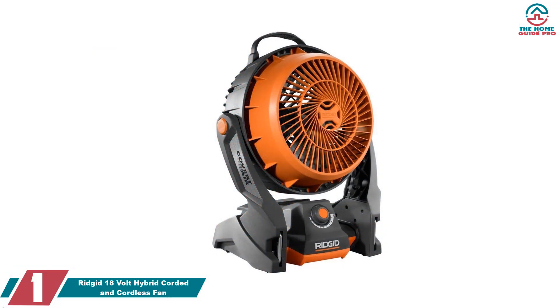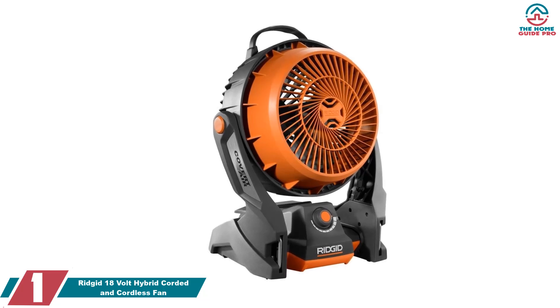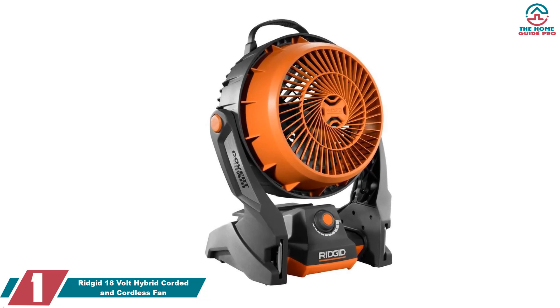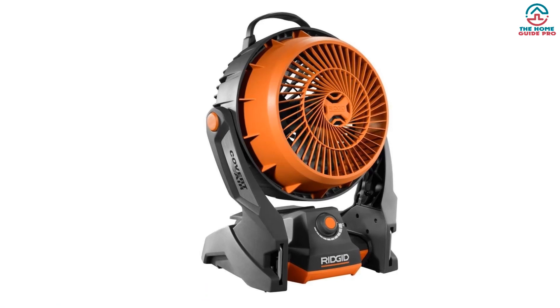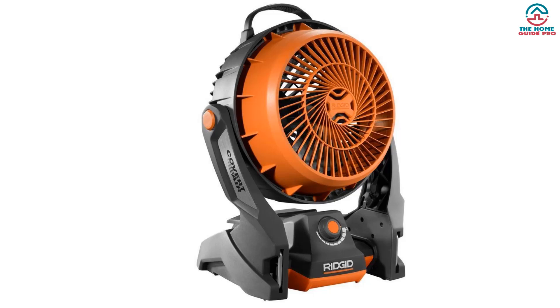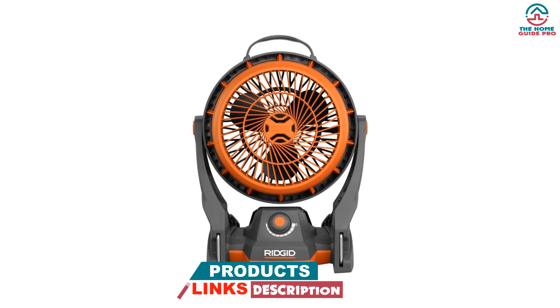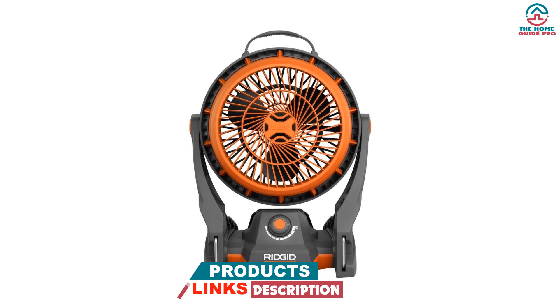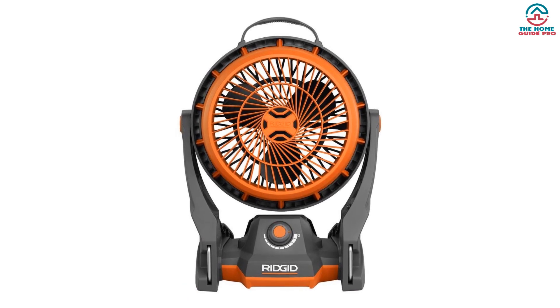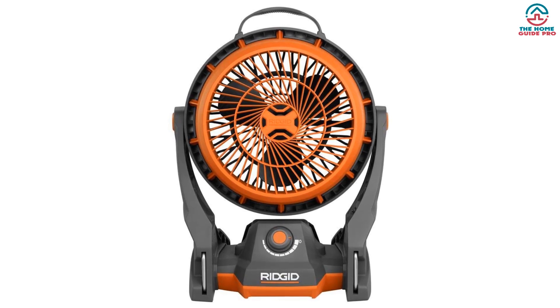And finally at number 1, we have the Ridgid 18-volt Hybrid Corded and Cordless Fan. Silence and efficiency define the Ridgid Hybrid Fan. With technology designed to reduce noise and extend battery life, it provides consistent, quiet cooling. Its high airflow combined with a protective cage ensures it's a reliable companion for long workdays. Combining silence with efficiency, this fan is perfect for a peaceful environment.